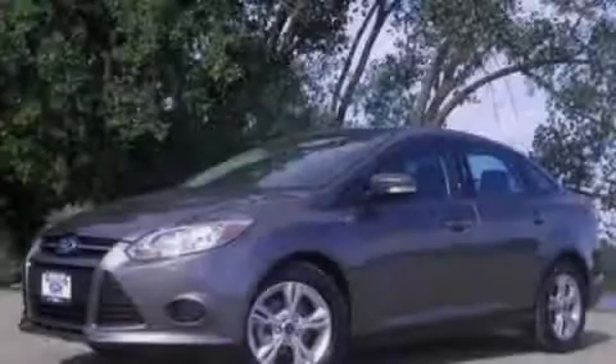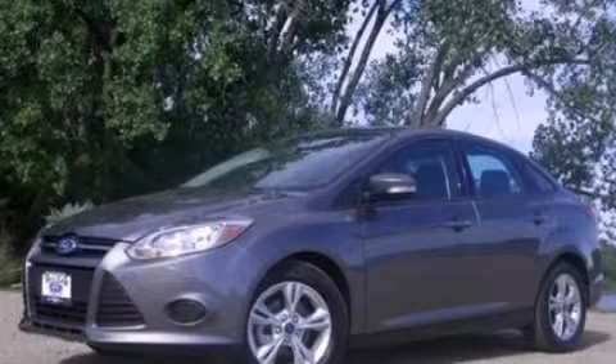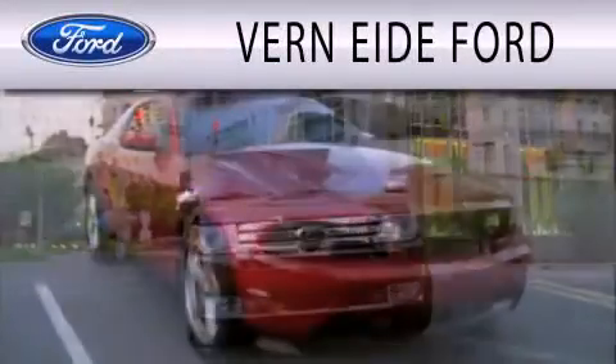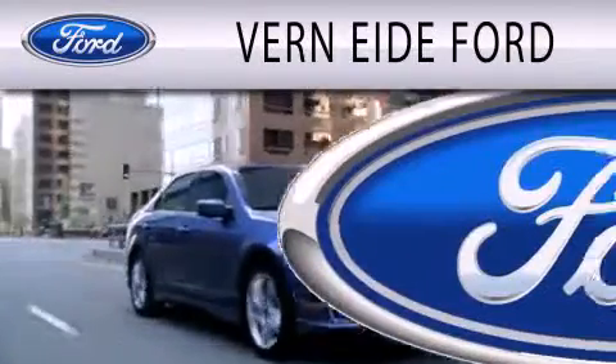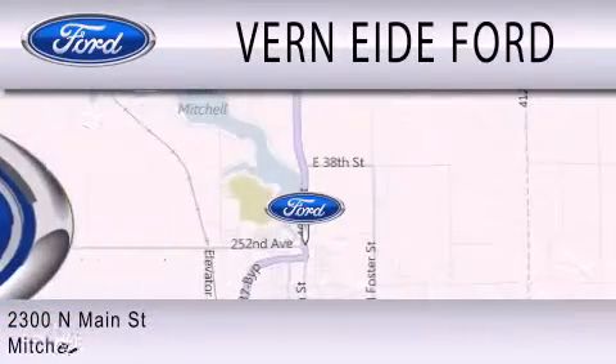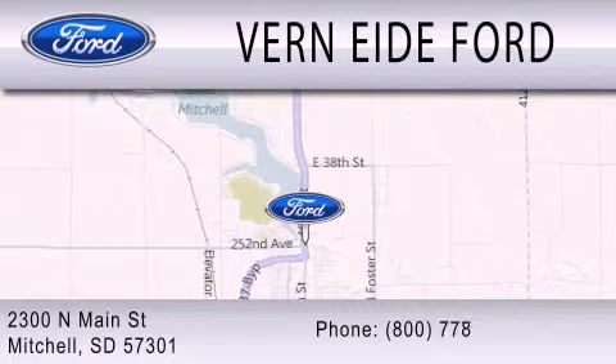Please call today to reserve this vehicle for a test drive. Verniati Ford is dedicated to doing everything possible to ensure that the experience you have selecting your next vehicle is as pleasant as possible. We're located at 2300 North Main Street in Mitchell.